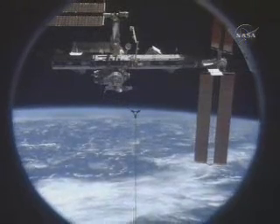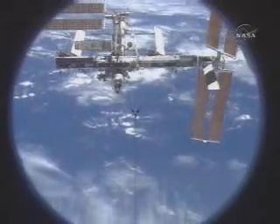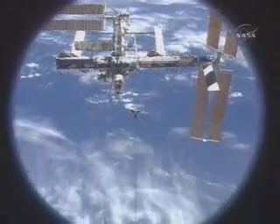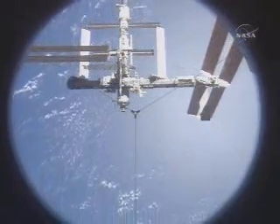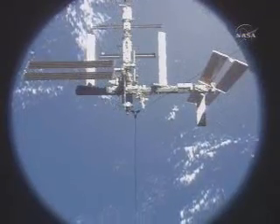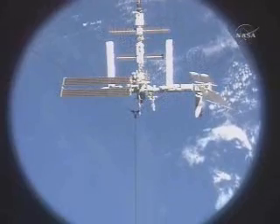The fly-around is underway, with pilot Bill Opheline flying Discovery. Sequence putting those arrays back into auto track underway as the shuttle is now at a safe distance from the complex — 460 feet in front of and above the International Space Station. Now 490 feet away as the two spacecraft approach the equator from the southwest. Discovery is now passing directly overhead the International Space Station at a distance of 600 feet.